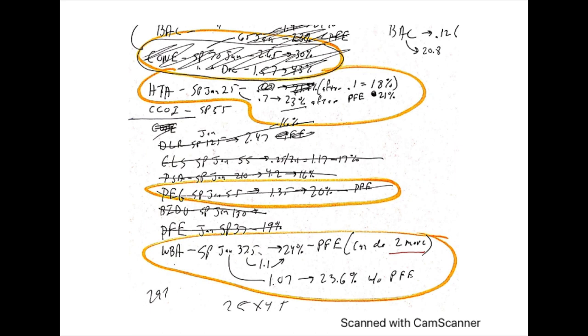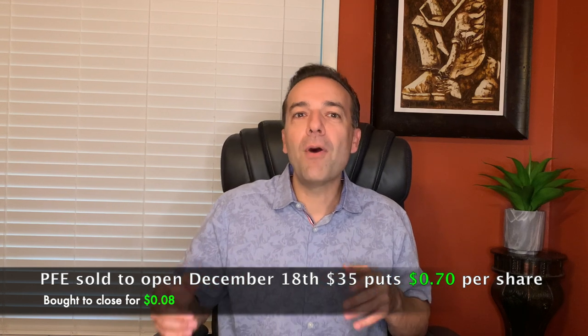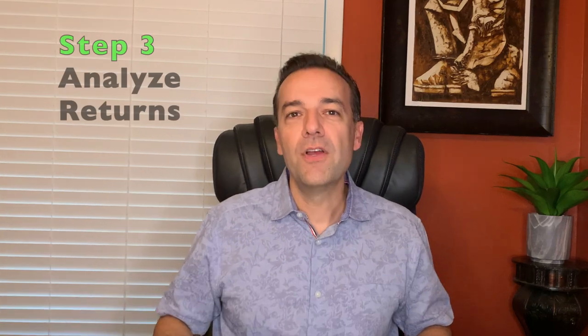Now that we've identified a stock we feel comfortable selling put options in, step three is that when you have capital ready for a trade — maybe one of the positions you sold had become nearly worthless and you closed it out — it's time to analyze the returns of the various option trades that you've identified that day or that week. I wanted to show you my notes for the trade I did yesterday when I closed out the six put option contracts I sold 12 days ago on Pfizer. I had sold to open the December 18th $35 put options and received $0.70 per share. Yesterday I bought to close this position because those options were only worth $0.08.